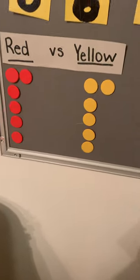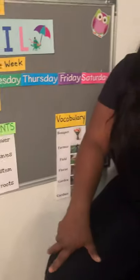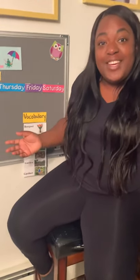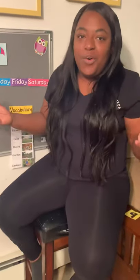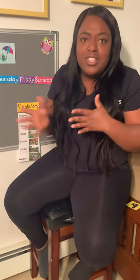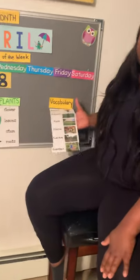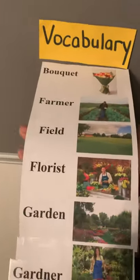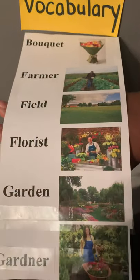So today we're going to continue talking about our plants. We're still talking about plants, and we're going to take a trip today. It's a surprise — we're going on a trip to a flower shop. We can't go outside, so we're going to go on a virtual tour to a flower shop. You guys are going to look at a video and pretend that you are there, and I want you to pay attention to the things that you see. There's someone there who is one of our vocabulary words — a florist.